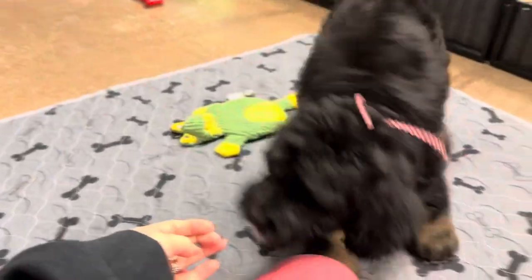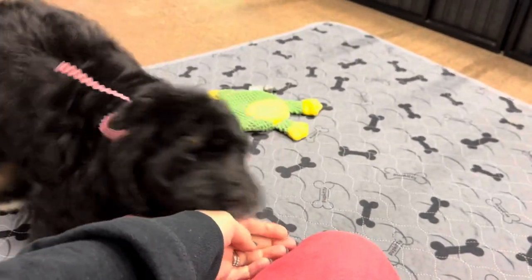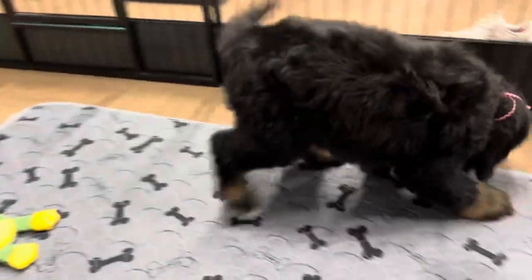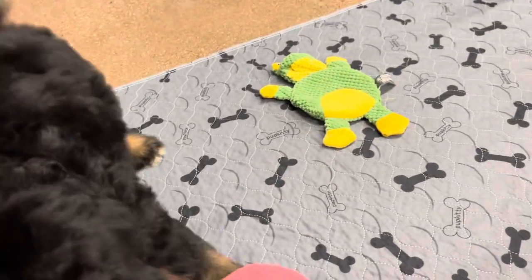She is your typical F1 standard Bernadoodle — loves to be near you, loves people. I feel like standard Bernadoodles are just known for that. Well, larger breed dogs too — they're just like big lap dogs. You're just a big lap dog, aren't you?